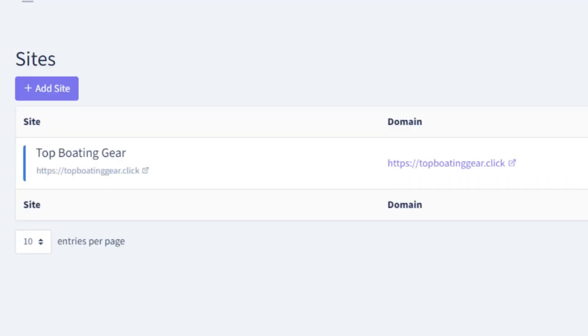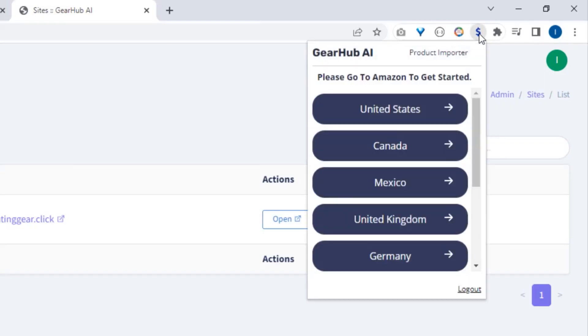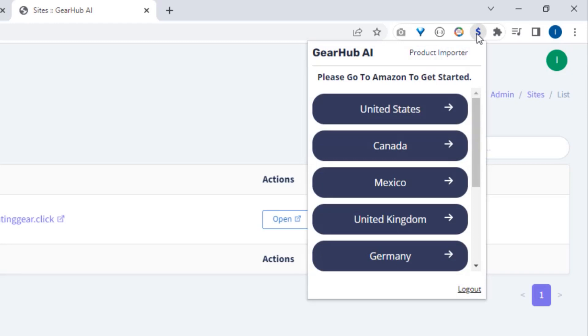Now let's add some product reviews to our site. Gearhub AI comes with a custom Chrome extension that lets you add Amazon products to your site with a single click of a button.